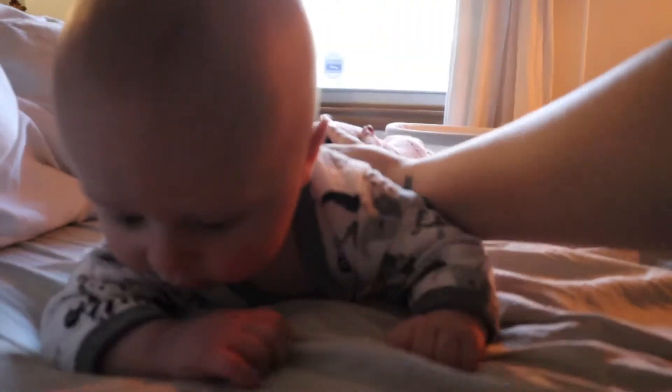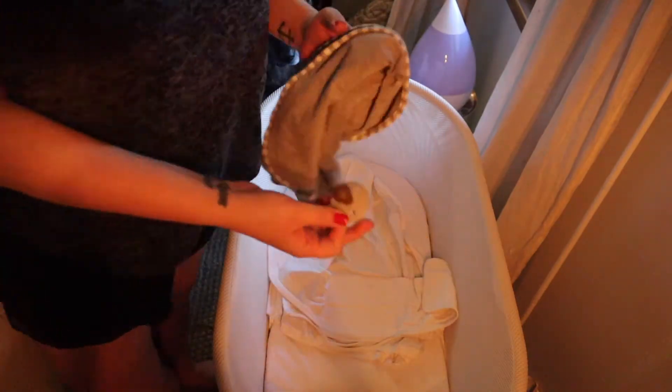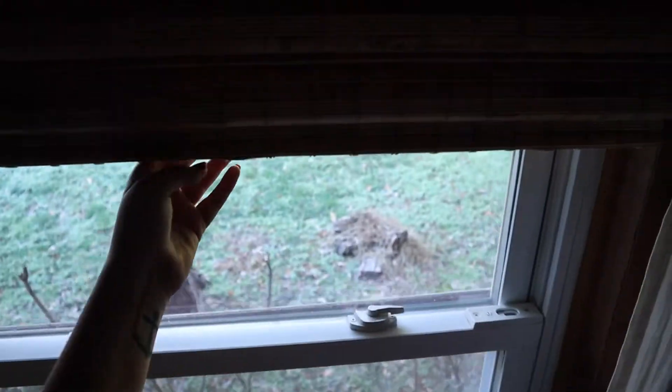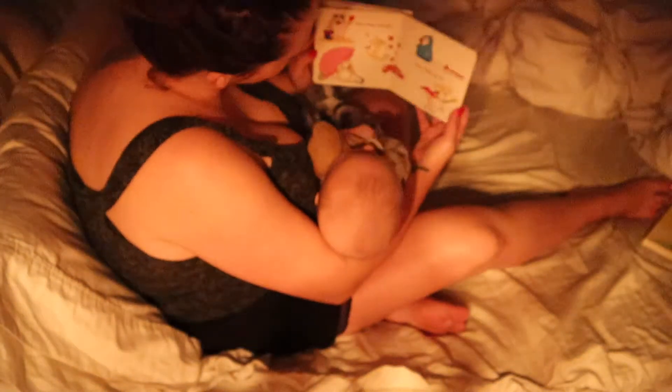We did a little bit of tummy time and then after a few minutes of that I started to get the room ready for his nap. I put him down on the bed with his little lovey and give him his binky. I turn his white noise machine on and dim all the lights. I get his diffuser going with some lavender oil and peace and calming oil, shut the blinds and pull the curtains — all that fun stuff to help build good sleeping habits, because we are in the midst of the four-month sleep regression.